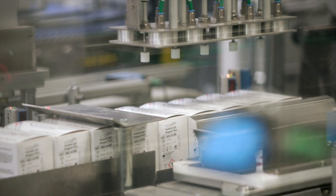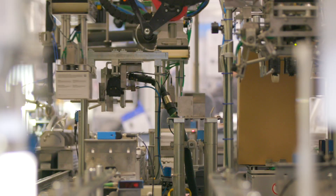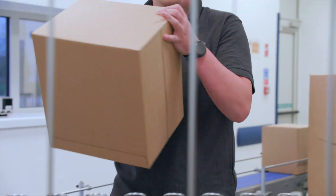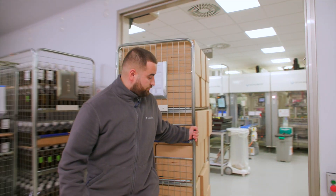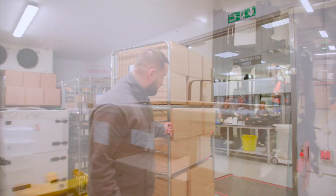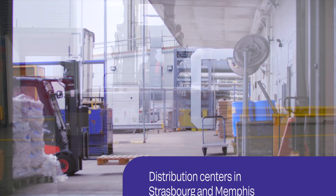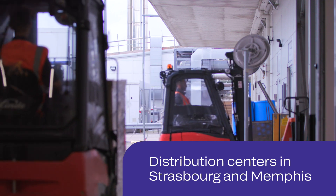The structure of our proprietary packaging ensures our tests arrive in excellent condition. The reagent packs are then stored until ready for shipment to laboratories around the world. Three times a week, shipments go out to our distribution centers in Strasbourg and Memphis.